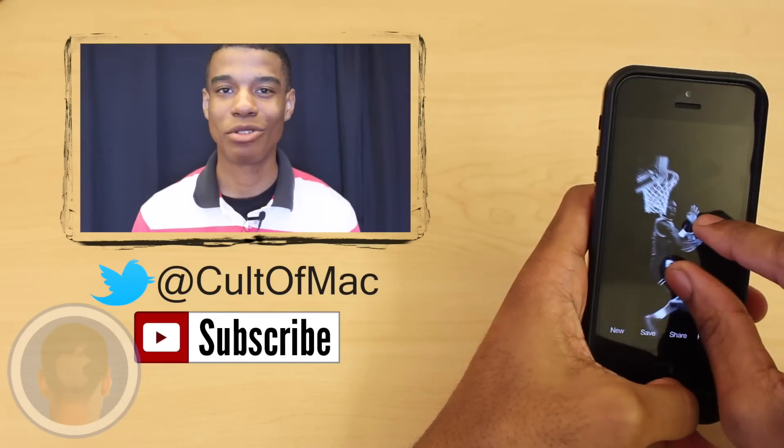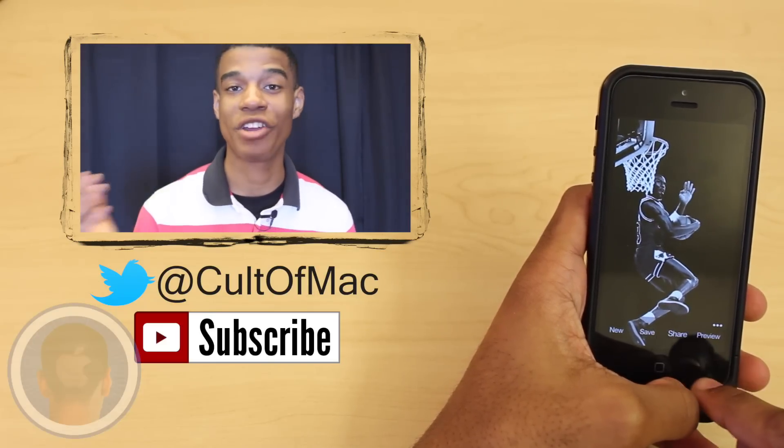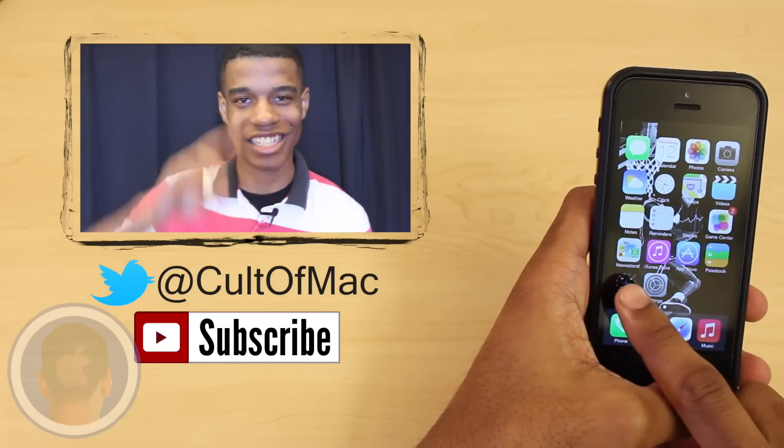Wallpaper Fix is available in the App Store for all iOS devices for just $0.99. And until next time, feel free to comment or tweet at us what you think about the app. Don't forget to subscribe to see more awesome reviews in the future. This has been Joshua Smith and I'll catch you later.